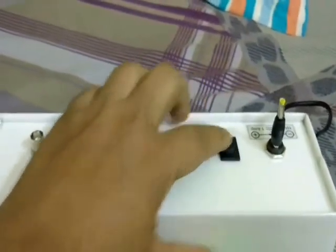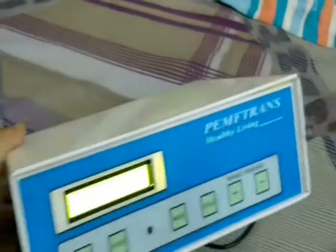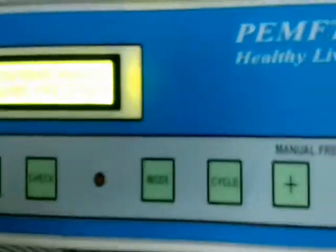After the session is completed, please turn off the switch from the back side. There are day and night mode options to choose: high intensity for day mode is up to 30 microtesla, and for night mode intensity is up to 15 microtesla.